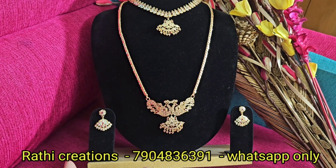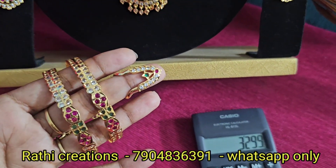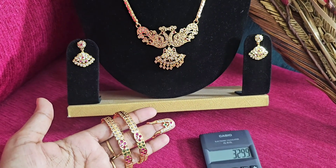You can see WhatsApp message and order booking. Super quality and finishing. 3 double line, 32 inches length, 3 double line.